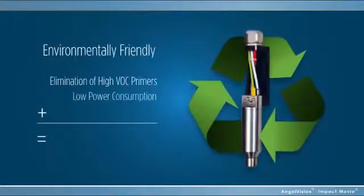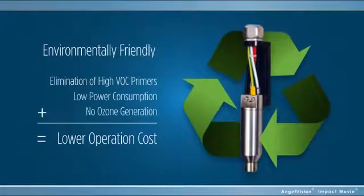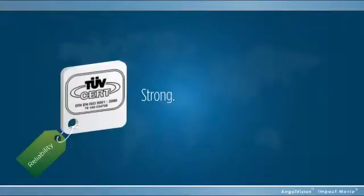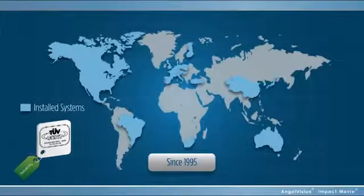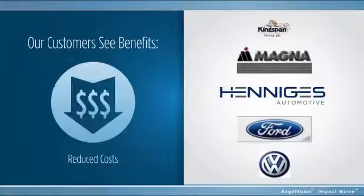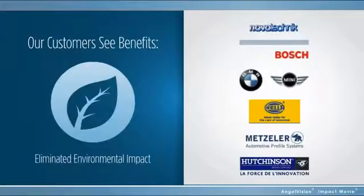PlasmaTreat is the most environmentally friendly, energy-efficient bonding solution of its kind, with no chemicals and no ozone, and it comes at a very low cost to operate. Strong, cost-effective, time-saving — it's no wonder leading companies all over the world already depend on our solutions every day. And they see benefits like tripled throughput speed, reduced costs, improved part performance, and eliminated environmental impact.